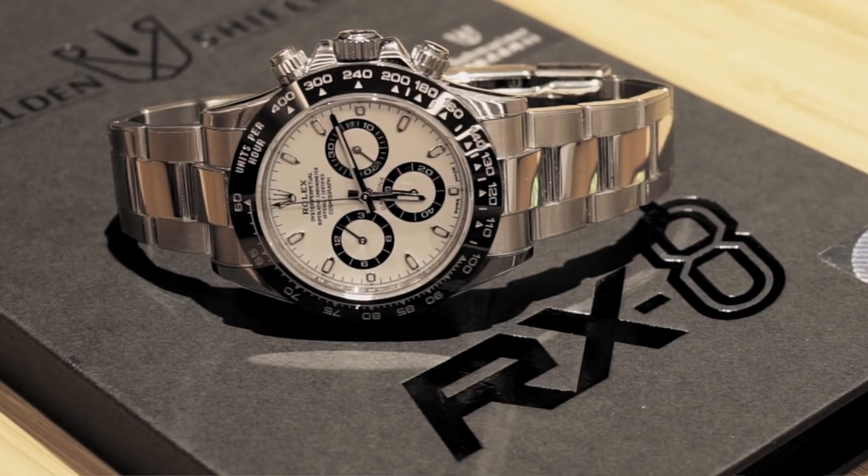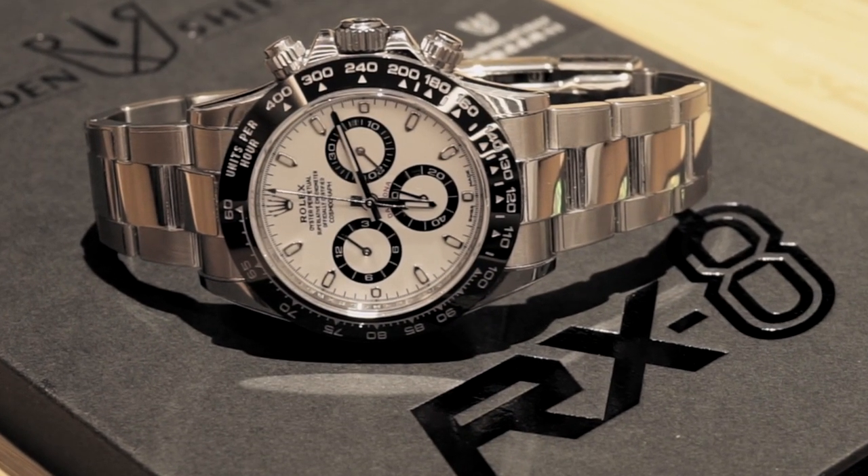Thank you again to RX-8 Golden Shield for lending in the Daytona used for this video. If you liked this video, please do like it and share it as well. If you want to keep seeing new watch videos, make sure you subscribe to Charlusso and hit the notification bell so you get notifications when I put up new videos. Thank you for watching and we'll catch you on the next one.